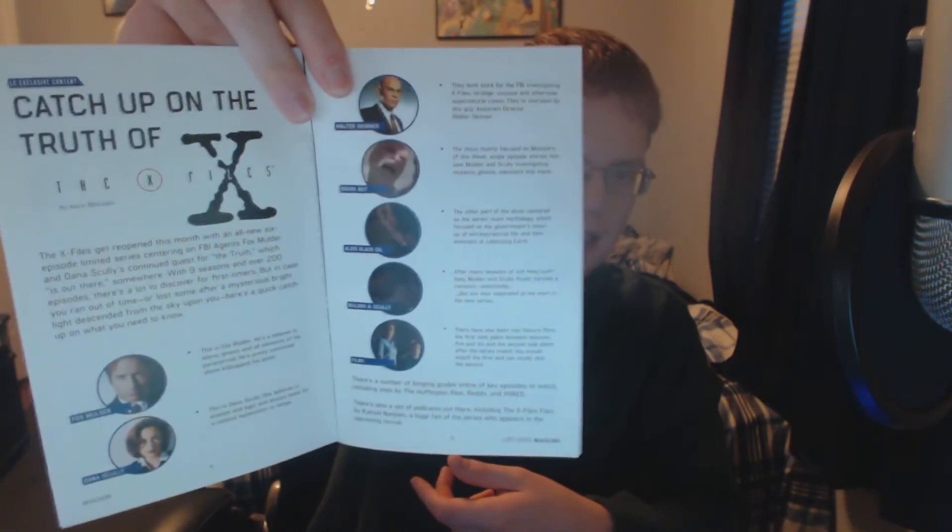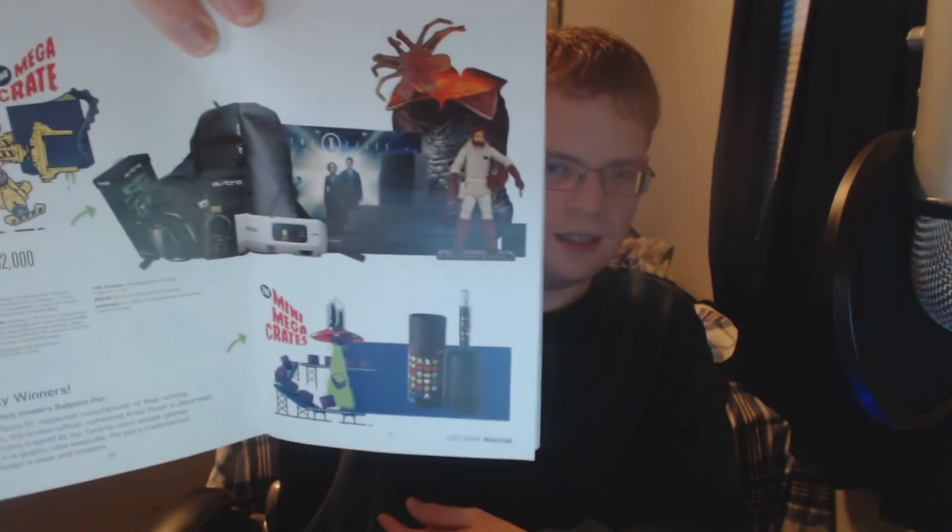It looks like there's a little rundown on the X-Files so I might have to check that out later — 'Catch up with the truth of the X-Files.' They also have the Mega Crate this month — looks really good. Is that a PlayStation I see? I just got one. There's a headset, some figurines, a backpack, what looks like headphones — maybe a Turtle Beach TR-A40, or something similar — pretty cool. And there's a new Year's resolution: a t-shirt in every crate! That's something I love — the t-shirts I get every month. Pretty damn cool.